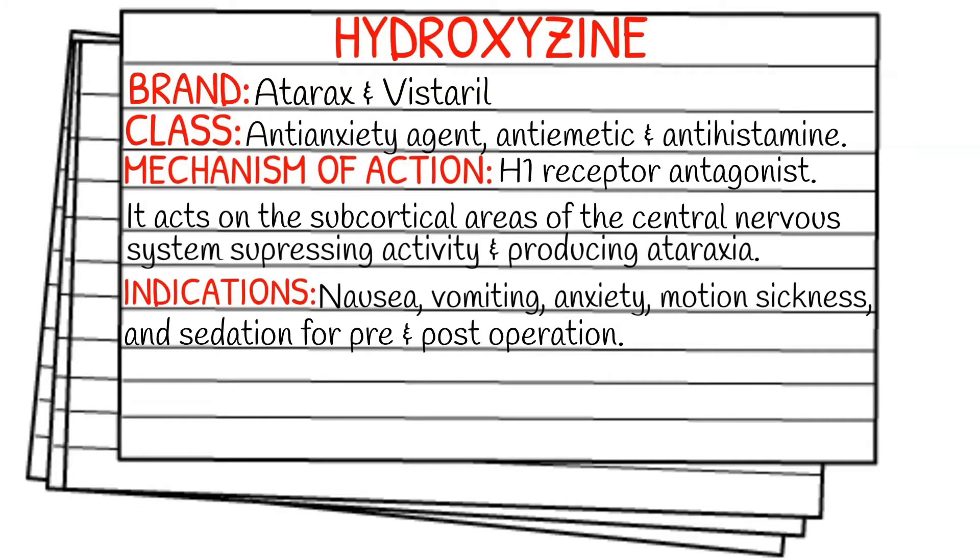Today's medication is called hydroxyzine, and its brand name is Atarax or Vistaril. It falls under the class of anti-anxiety agents, anti-emetics, and antihistamines.